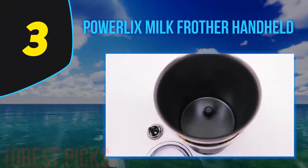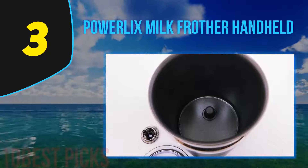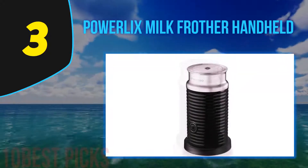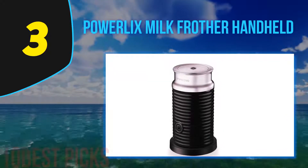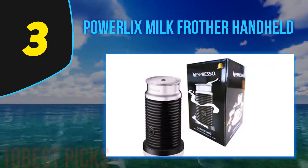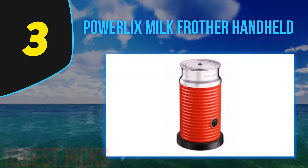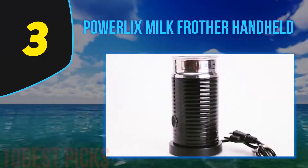At number three: the Powerlix Milk Frother Handheld. There's no feeling more satisfying than watching milk form peaks as you gradually whisk through it. The Powerlix handheld milk frother lets you have that rewarding time to yourself. Known to have the best milk frother wand with a speed of 19,000 RPM, it froths your milk with double power. Why wait 60 to 70 seconds when you can get foamy milk within 30 seconds? The one-push button makes it ideal for all types of drinks — besides making coffee, you can also stir up milkshakes or cocktails.